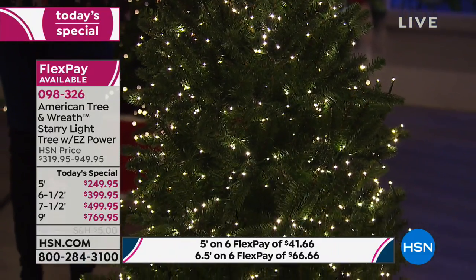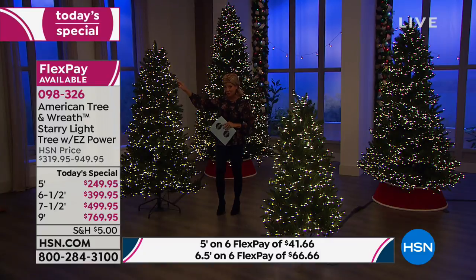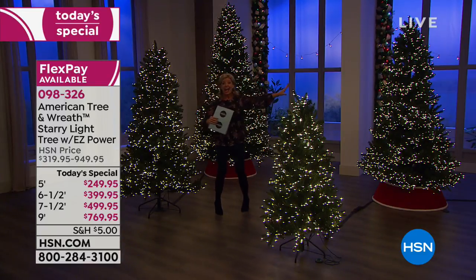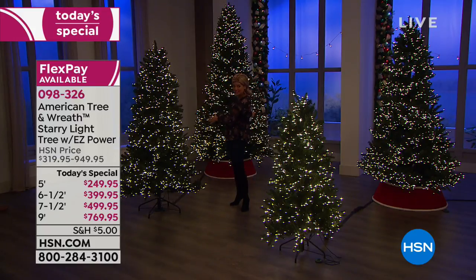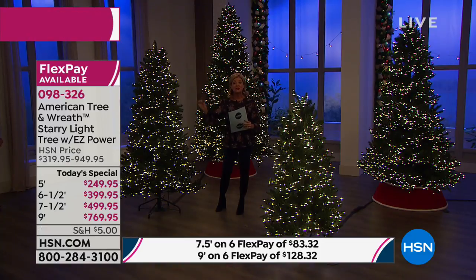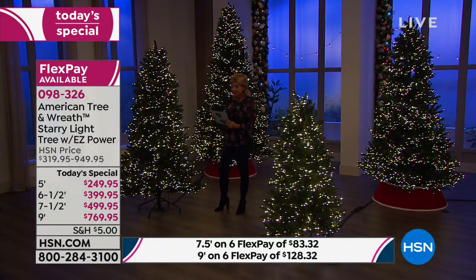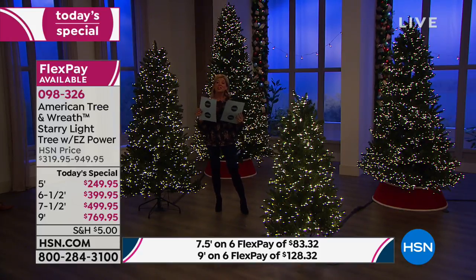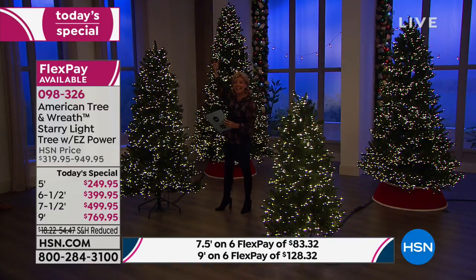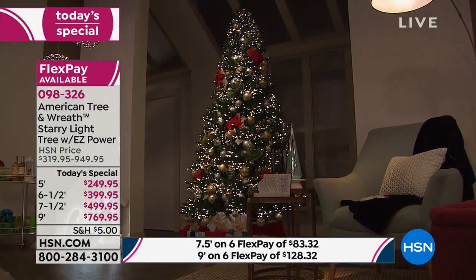We have four individual sizes: the five-foot, the six-and-a-half-foot, the seven-and-a-half-foot, and right behind me — most limited on the day — it's like the dream come true, that's the nine-foot. For one day only, on the five-foot you are saving $70 off our HSN price. On the six-and-a-half-foot, you are saving $100 off today. On the seven-and-a-half-foot, you're saving $150 off. And on the nine-foot, it's $180 off our normal price.